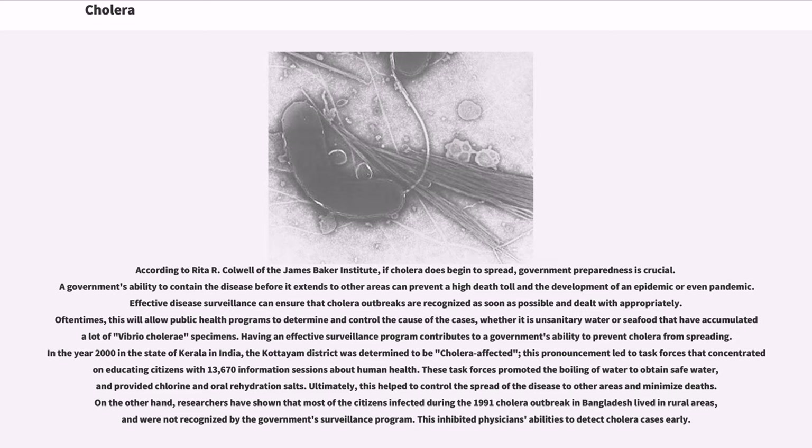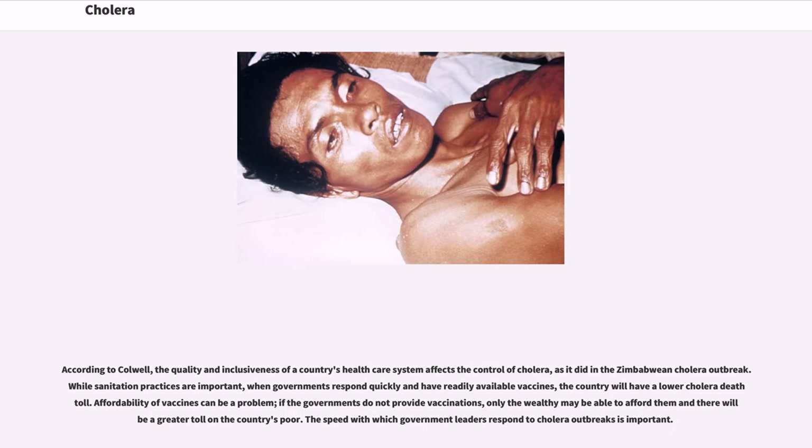Researchers have shown that most of the citizens infected during the 1991 cholera outbreak in Bangladesh lived in rural areas and were not recognized by the government's surveillance program. This inhibited physicians' abilities to detect cholera cases early. According to Colwell, the quality and inclusiveness of a country's health care system affects the control of cholera, as it did in the Zimbabwean cholera outbreak. While sanitation practices are important, when governments respond quickly and have readily available vaccines, the country will have a lower cholera death toll. Affordability of vaccines can be a problem; if the governments do not provide vaccinations, only the wealthy may be able to afford them.